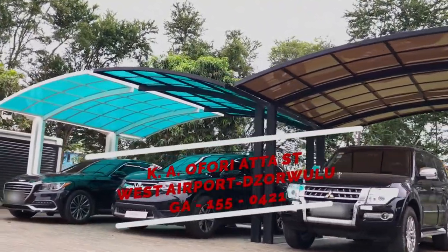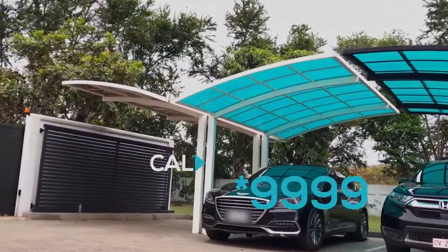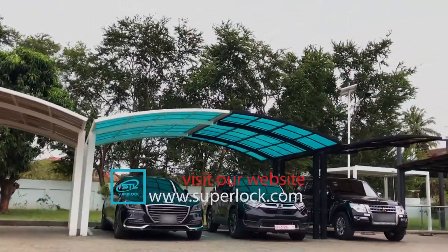We are also located at Joulu on Ka Oforata Street. You can also contact us on star 9999. SuperLock — you deserve the best.